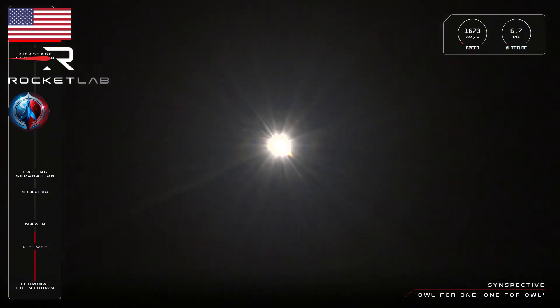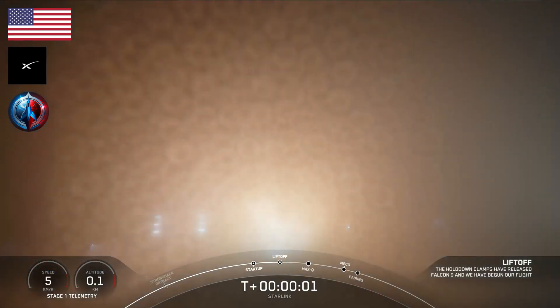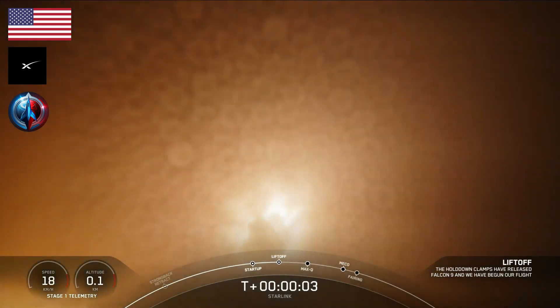10, 9, 8, 7, 6, 5, 4, 3, 2, 1, ignition, and liftoff. Go Falcon. Go Falcon.